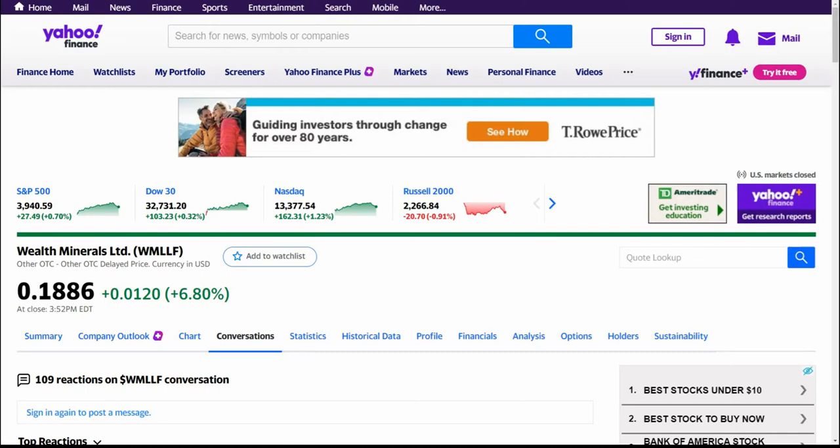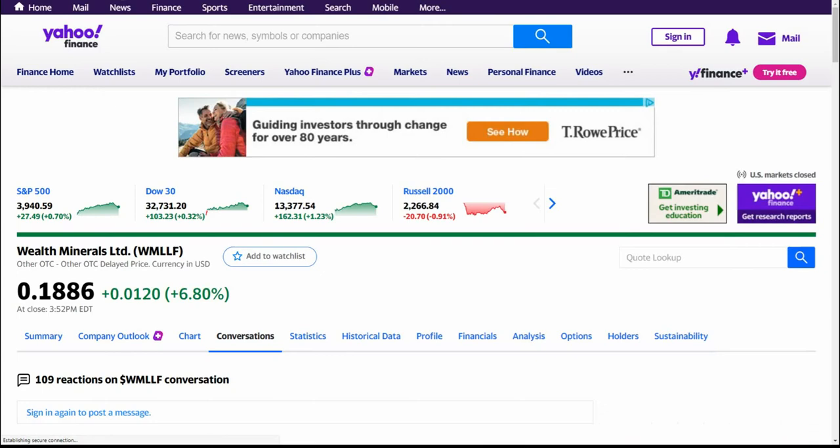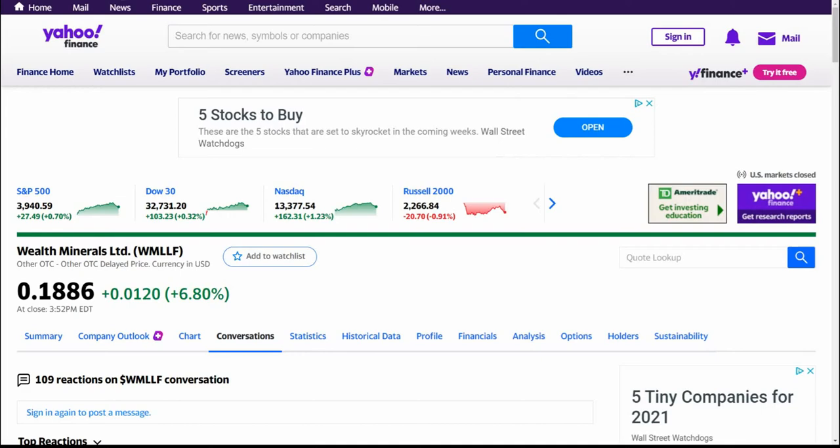If I was looking to get into this one, which I probably will eventually, I like to watch them for a couple days and then maybe throw 10–20 bucks at them and just kind of dollar cost average into them. I don't give tax, legal, or trading advice — you'd have to do your own due diligence and decide for yourself.